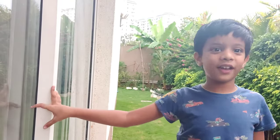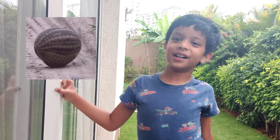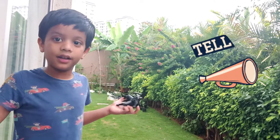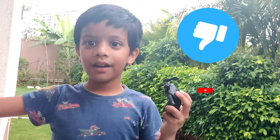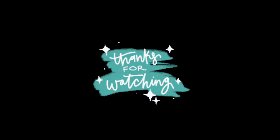Do you know how it defends itself? It curls up into a ball — no human can do that! So let's take a pledge to not hunt this animal anymore. Spread the word: don't kill any animals. Bye, see you in my next episode! Like, subscribe, and share it with everyone.